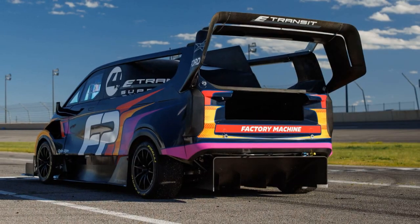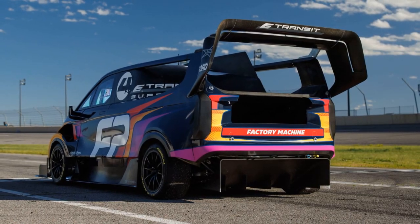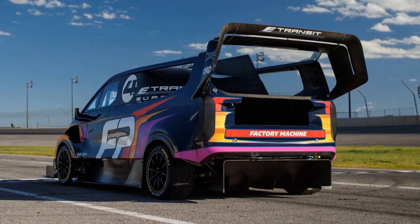Indeed, the spectacle of this powerful, modified van tackling the iconic hill climb promises to be a highlight of the motorsport calendar.